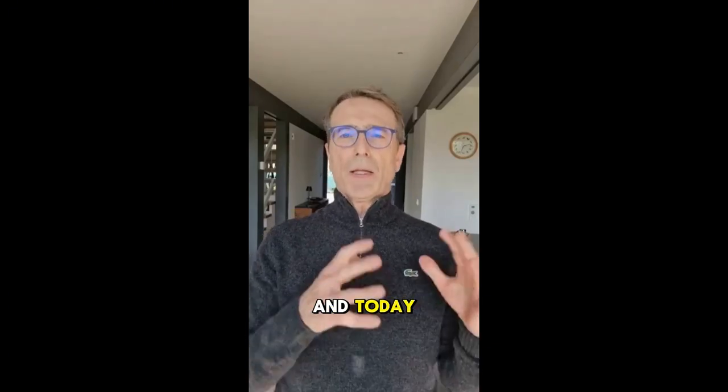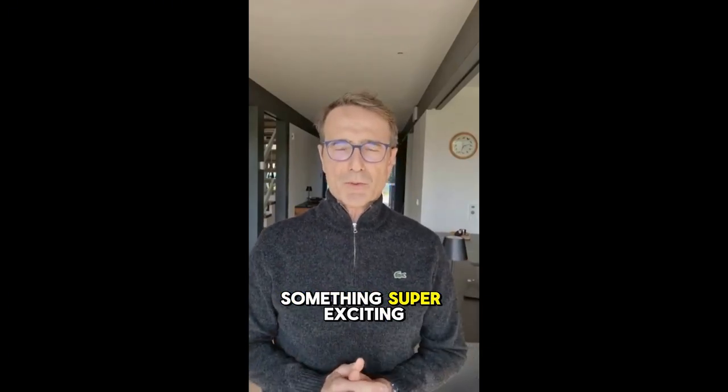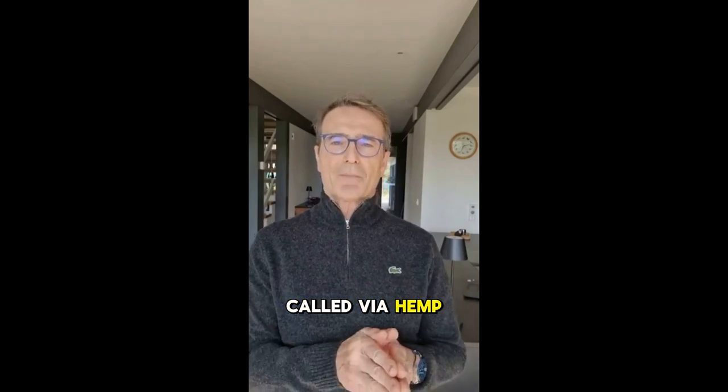Hello, my name is John, and today I want to share something super exciting with you — a new product called ViaHemp Gummies.